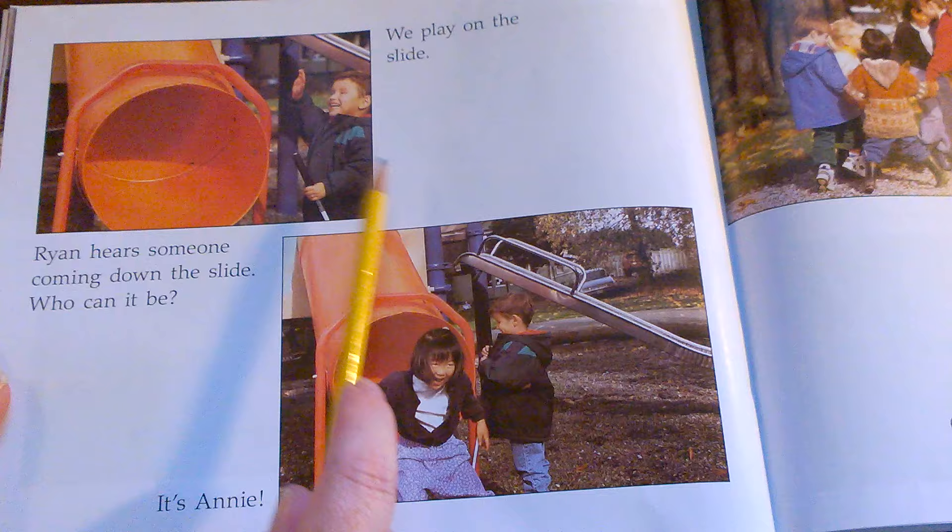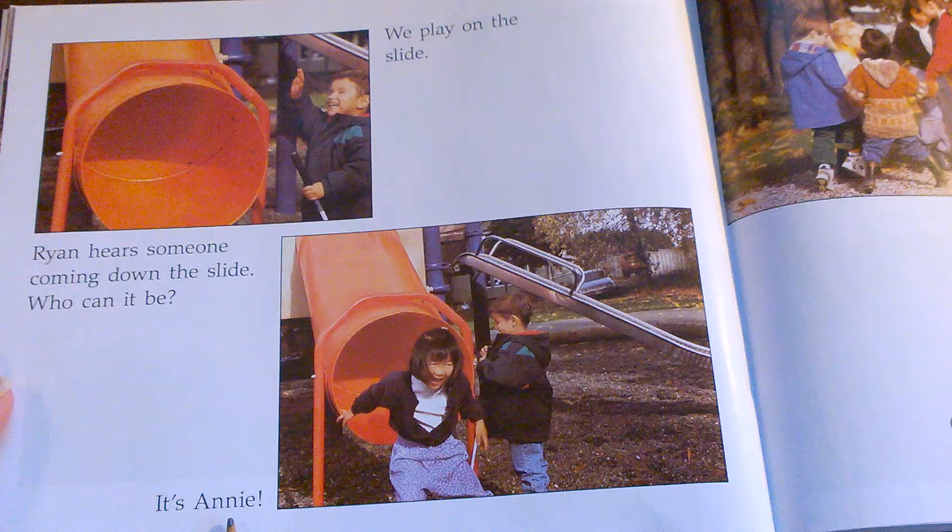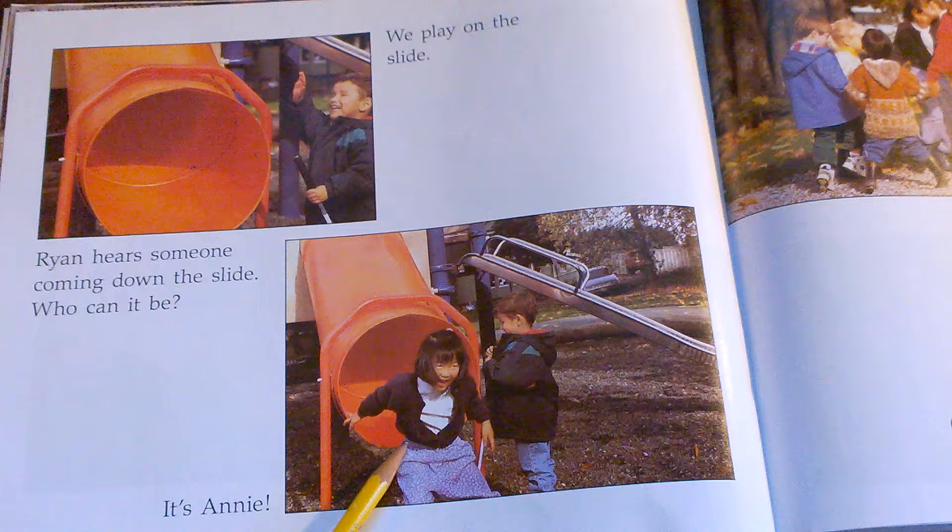When Ryan hears someone coming down the slide, does he stand in front of it where he'll get kicked, or does he stand to the side to wait patiently? It's Annie! And when Ryan is standing to the side waiting, Annie can come down having fun and Ryan keeps having fun too.